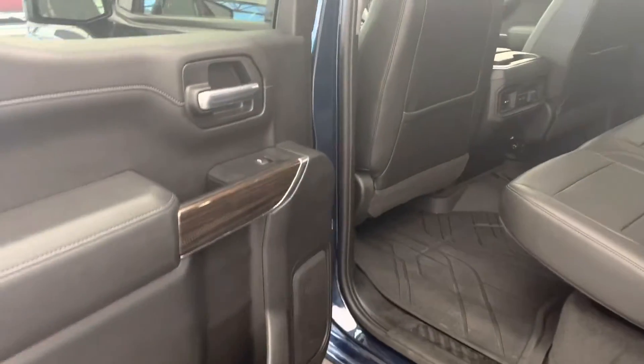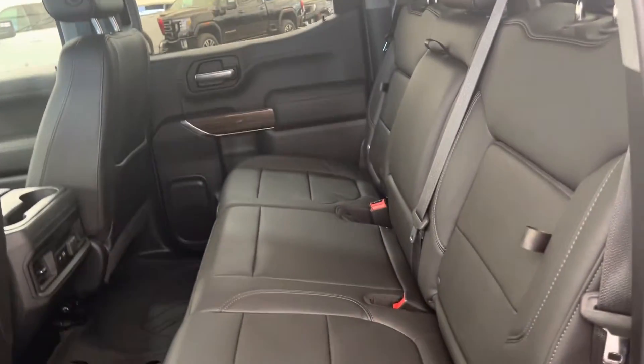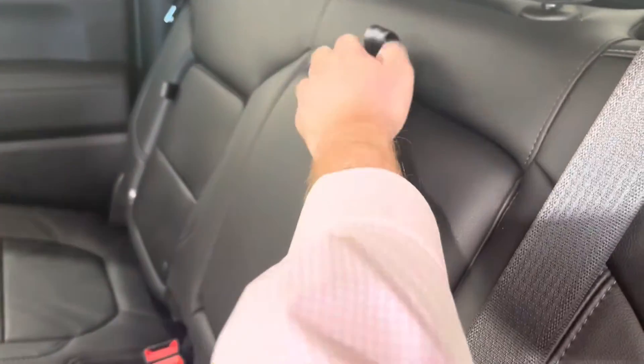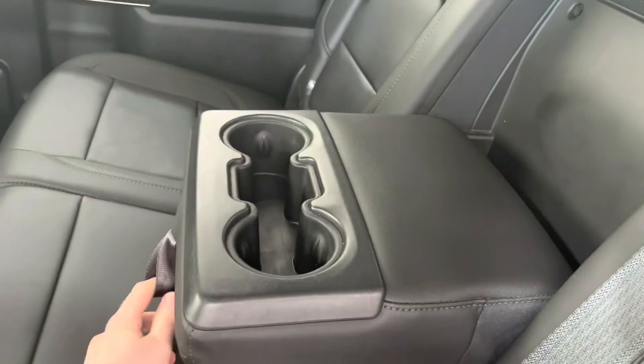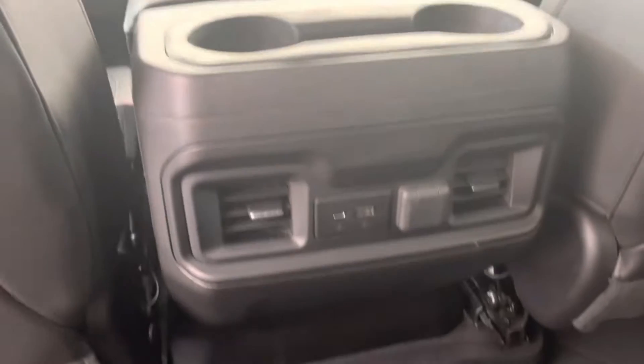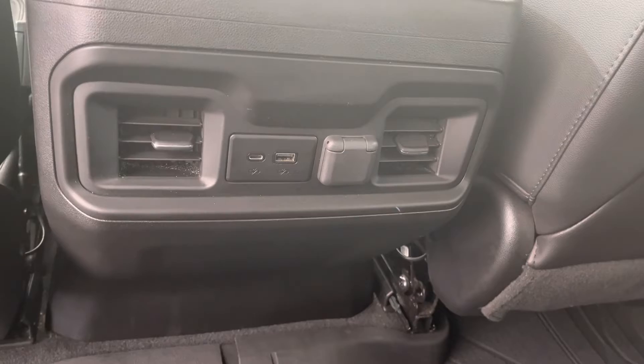Moving into the rear of the cabin, you can see a very large spacious room for three. The outside seats have a little compartment hidden in them, which is perfect for snacks for those long road trips. And the middle one folds down to give you access to armrests and cup holders. Down here in the middle we have USB type A and C ports so you can keep your devices charged up.